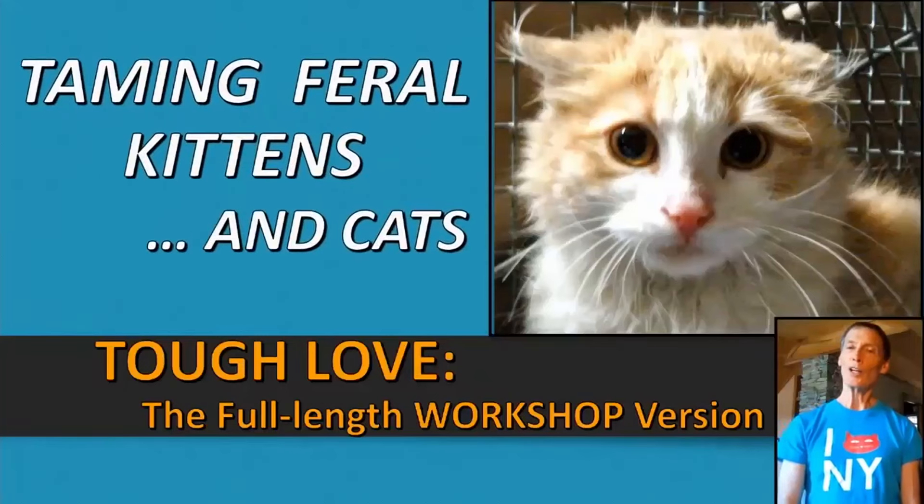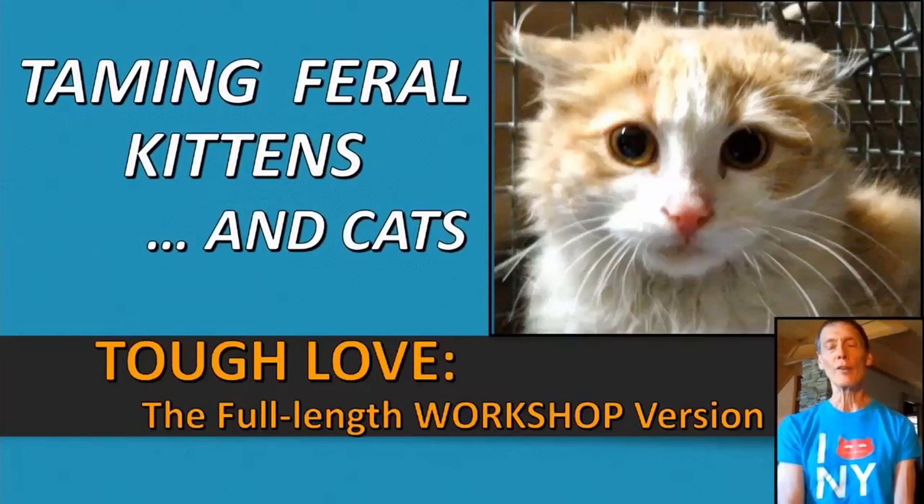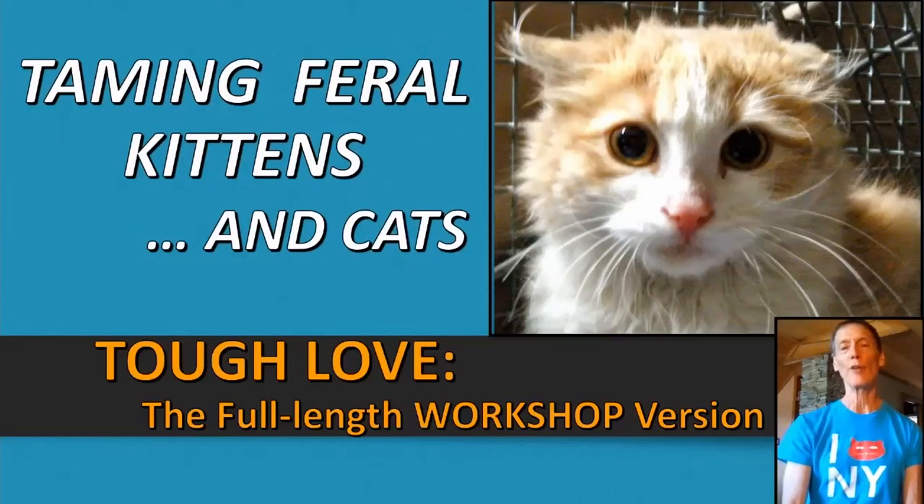Hi, welcome to Taming Feral Kittens and Cats. I'm Mike Phillips, president and co-founder of Urban Cat League, and this is the full-length workshop version of a presentation we've been doing for over 20 years.